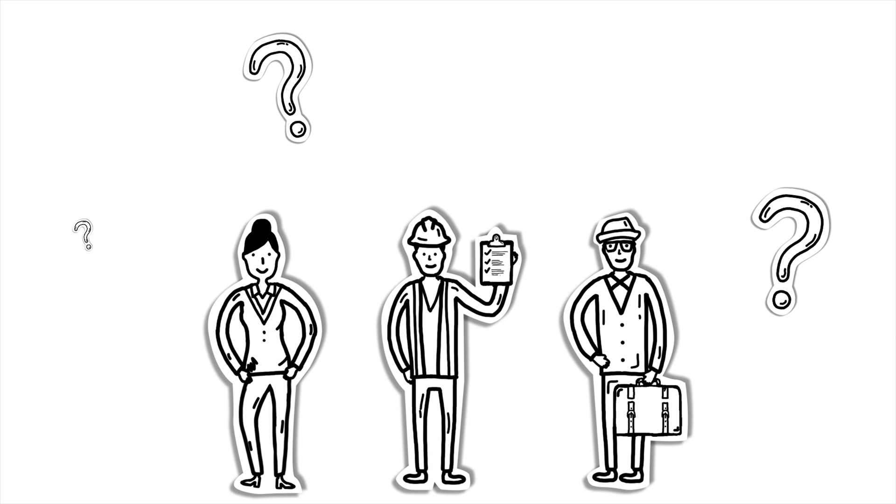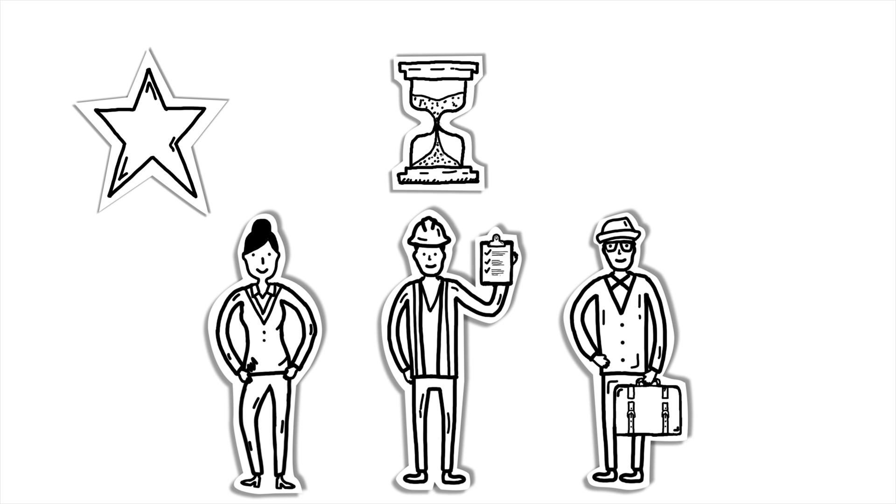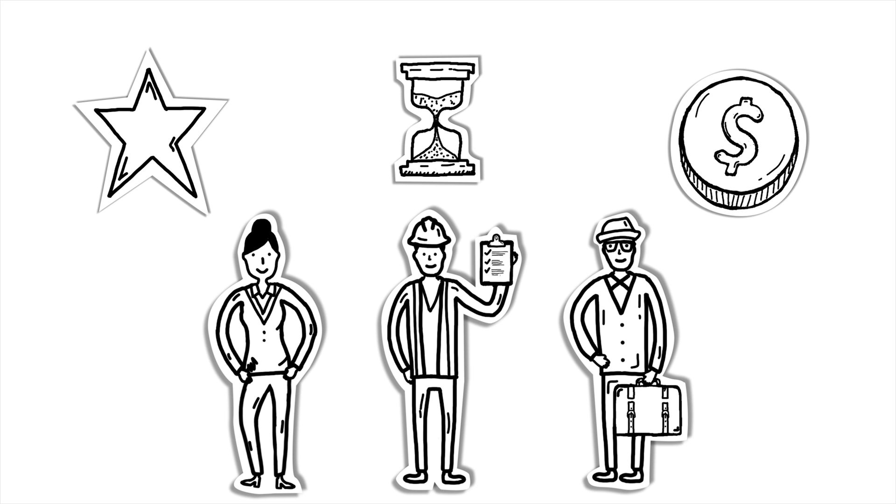So what do Sarah, Joe, and Dave all have in common with one another? They all need a simple, time-saving, and cost-effective solution for their attendance tracking needs.